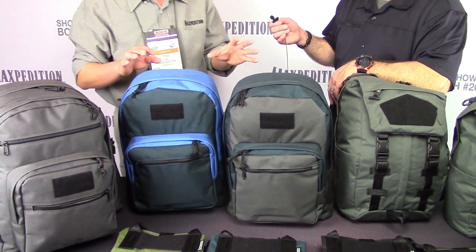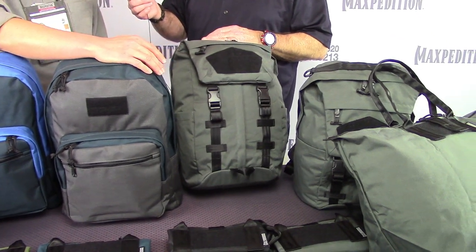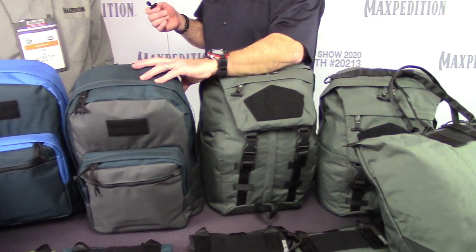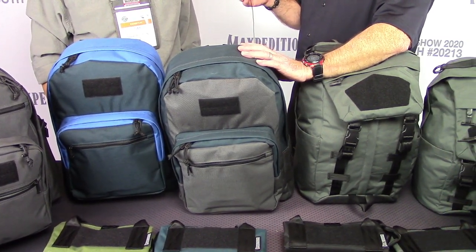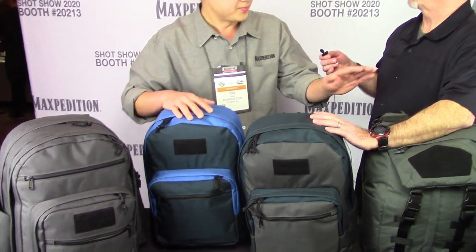These are prototypes not yet for sale but coming around May. They have a concealed carry pass-through in the back with a zipper on both sides, just like the Entity line. The TT backpacks, the Deluxe, and the Classic all have dual zipper access for concealed carry in the back, plus a security lockout strip that prevents one side from opening. You can also put the lockout strip down the middle to split the rear compartment into two separate sections for documents.